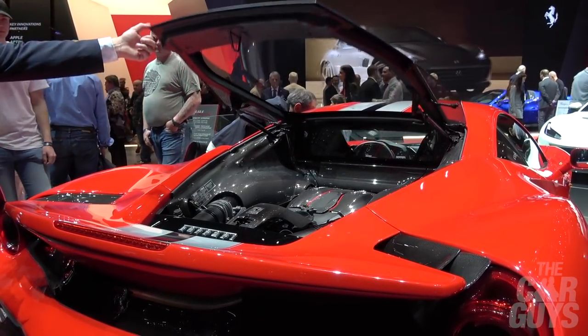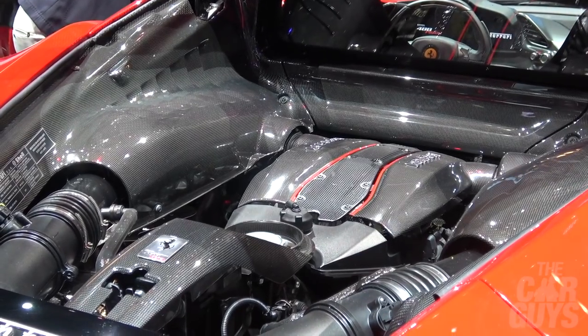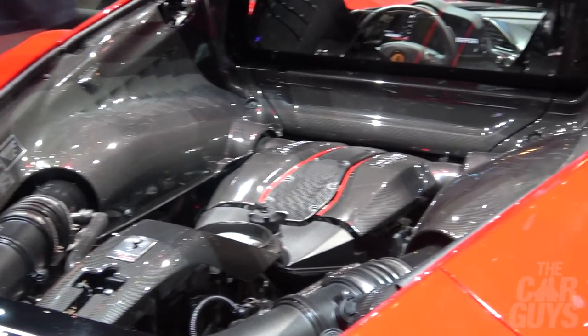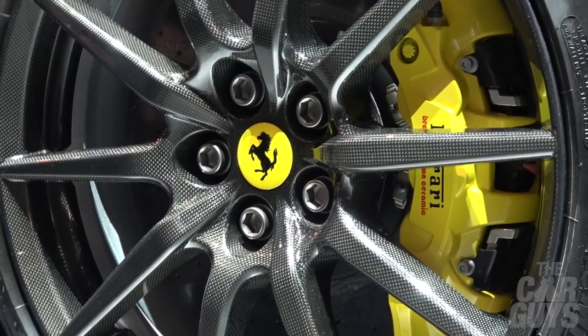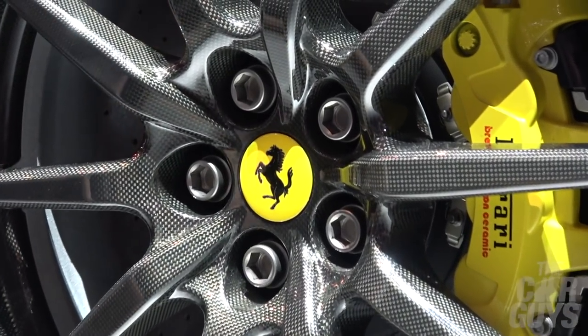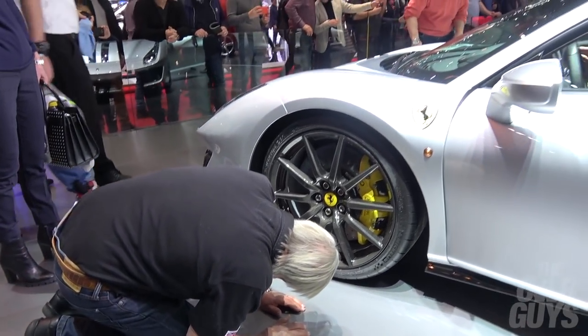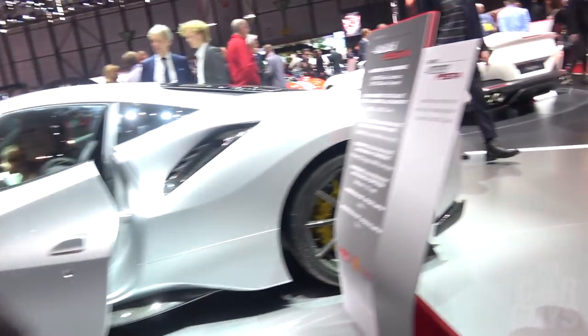You'd want that signed by all the factory guys, wouldn't you? That would look amazing. Imagine how much it costs as an option to have all that in carbon fibre. Carbon fibre wheels — super light. I don't see any evidence that it's a limited production run car, so I suspect there'll be quite a few of these made.